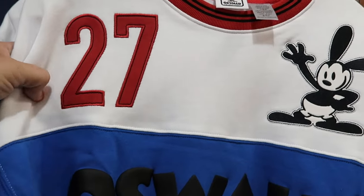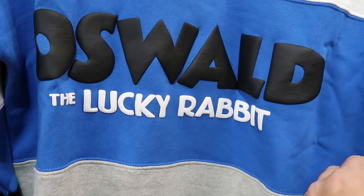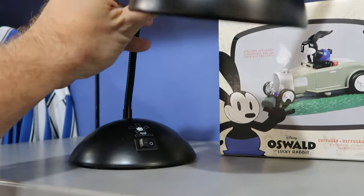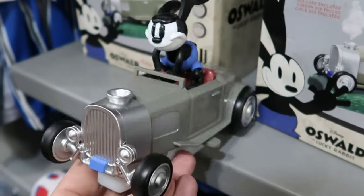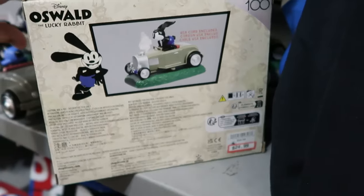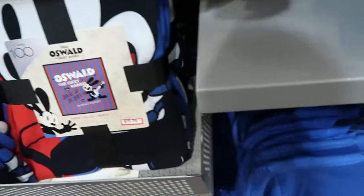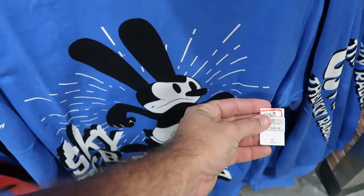There's a brand new section dedicated to Oswald the Lucky Rabbit. There's a pullover sweater with '27' and Oswald embroidered, $30 from $65. They have Oswald desk lamps with ears and a graphic of Oswald with an on/off switch for $45, and a diffuser featuring Oswald riding a car — celebrating 95 years of Oswald, part of the Disney 100 collection — $25 from $60. There are also heavy Disney 100 Oswald throw blankets at $40, and a long sleeve shirt with a large Oswald graphic that says 'Skyscraper,' $25 from $50.